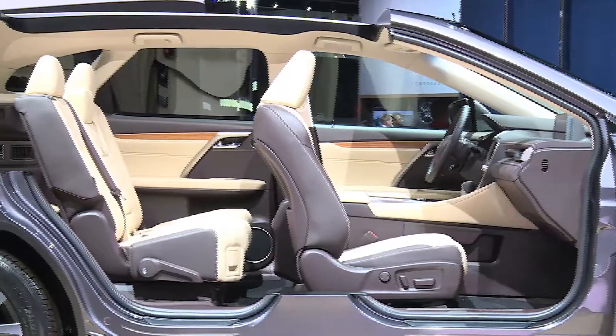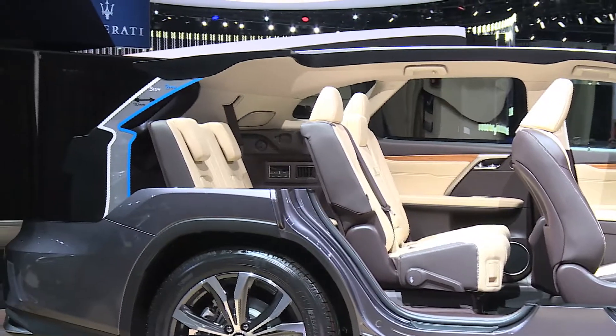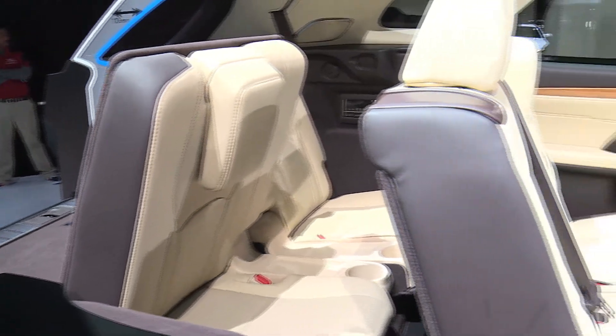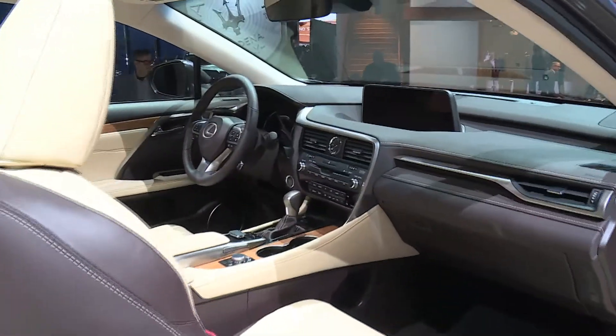I see third row seating. That's right, third row. So many guests have been asking. The RX is our number one selling vehicle of all time, and guests have been asking for it. They said they wanted a third row. This is a perfect example of consumers asking and a company delivering on what guests have asked for.